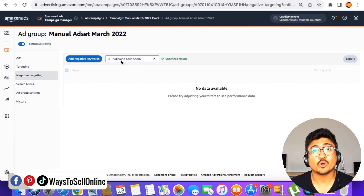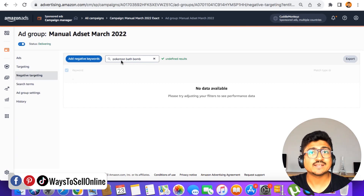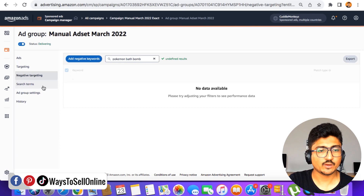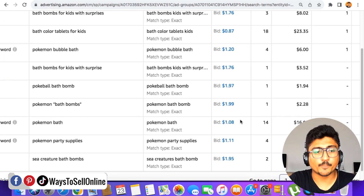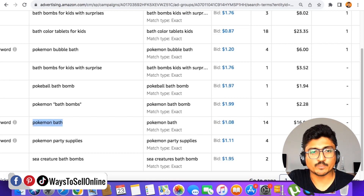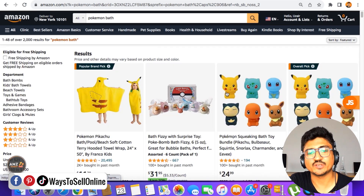This is a super cool trick to stop Amazon from wasting your money on keywords that are not performing or not bringing sales. As I said earlier, that doesn't mean these keywords can't perform better in the future — you can still try them by changing the match type or bids in a new campaign. Going back to the search term tab, let me show you another tip: the keyword 'pokemon bar' got 14 clicks with a bid of $1.08. If I copy that keyword and search it on Amazon.com, I can see all the results for that keyword.